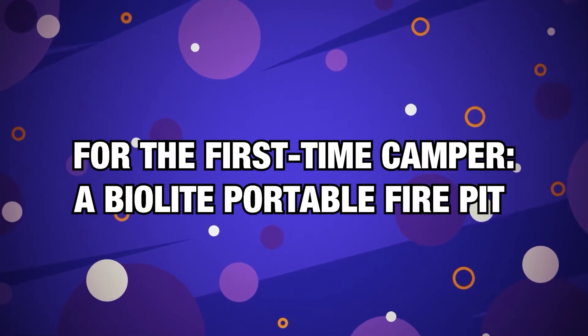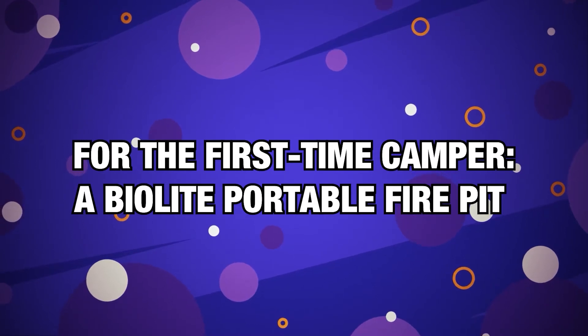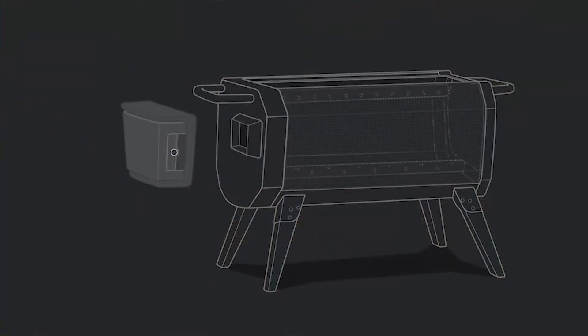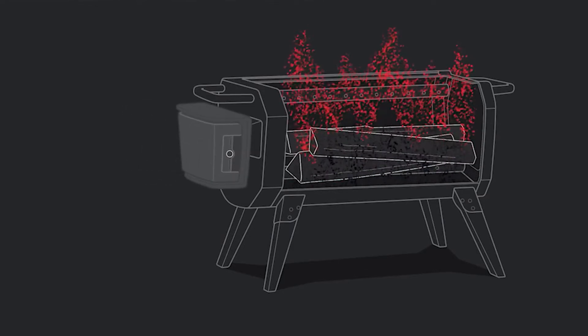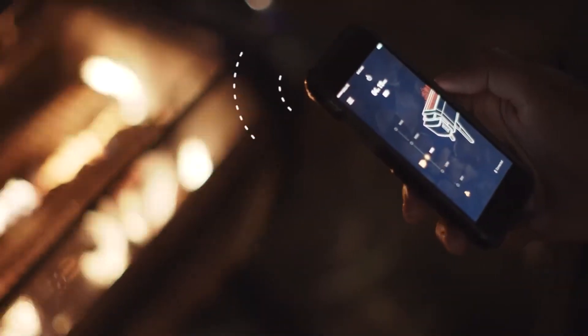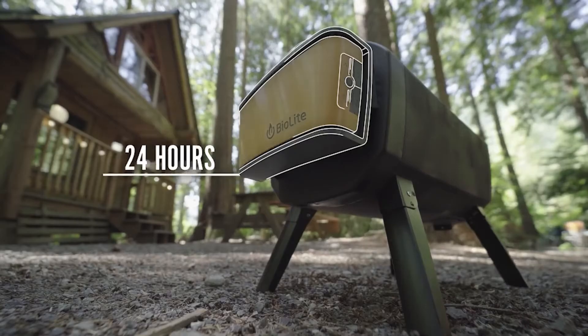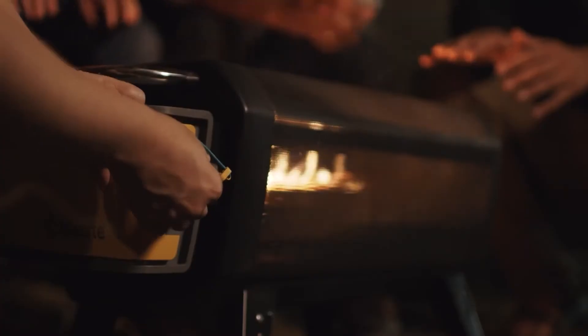Number 16, for the first-time camper — BioLite Portable Fire Pit. A fire pit for when the sun goes down is one aspect of camping that many beginners may overlook. A heat source is necessary when it's dark and cold in the woods. We've tried this portable fire pit, which allows you to control the fire intensity via a Bluetooth connection, and can be recharged via a built-in USB cable and used for charging phones and other electronics.